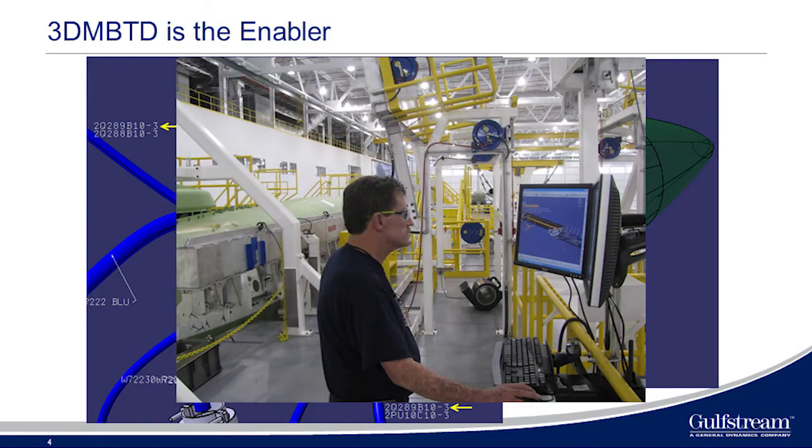We used CATIA V5 in this process and we deployed it to everyone — from engineering, manufacturing, quality, operations, right down to the shop floor, everybody uses CATIA V5. We've also required our supply base to use CATIA V5, at least one seat. They might have their own processes, but when they integrate with us, we wanted it to be through CATIA V5. We had to get that process instilled in everybody so that everybody understood what everybody else was saying. That's the key to the whole digitalization — understanding the data. So 3D model-based type design is the enabler.